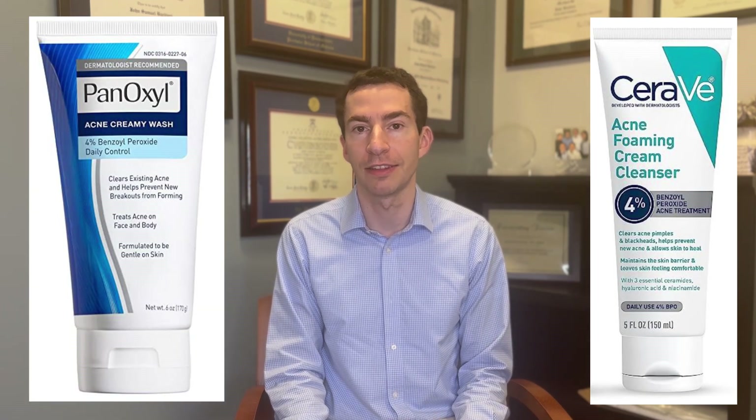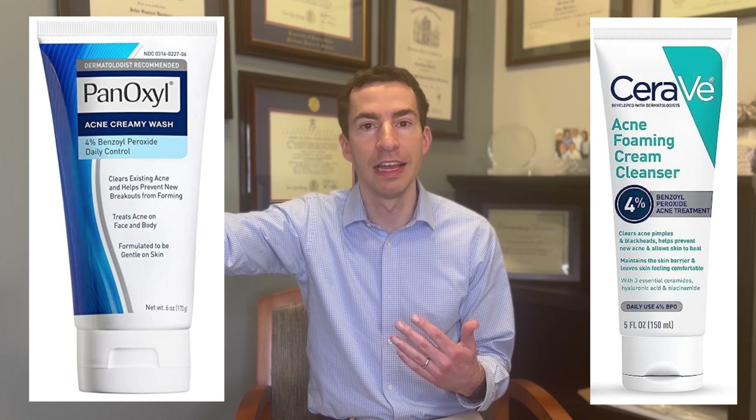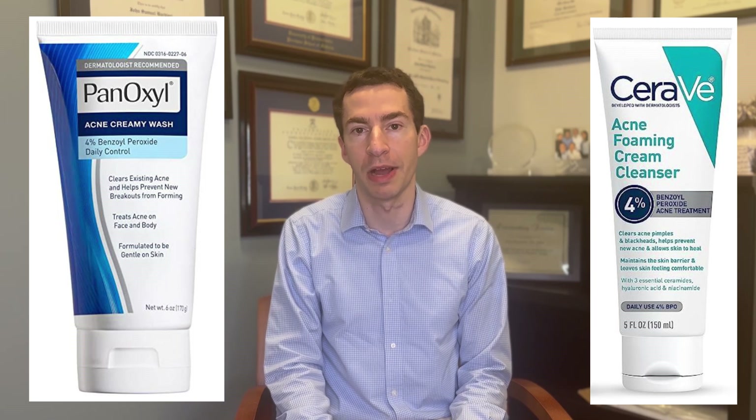It's also important to use a benzoyl peroxide product that's not too strong. For the face, there's really no reason to use a benzoyl peroxide product more than 4-5% in strength. When we look at clinical trials, 10% benzoyl peroxide on the face doesn't really seem to work any better than 4%, and not much better than 2.5%. So for those who have sensitive skin, using a lower strength benzoyl peroxide wash can often be a helpful strategy to keep this effective acne treatment in your regimen.